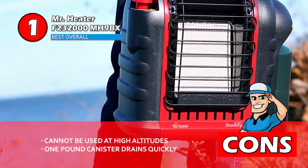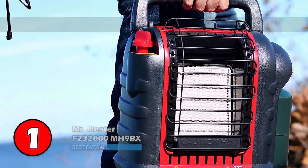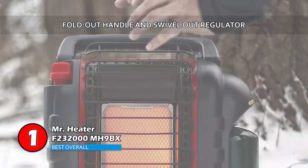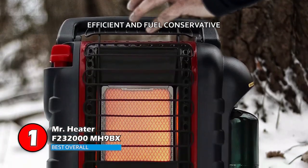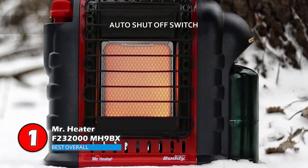However, it cannot be used at high altitudes and the included 1 pound canister drains quickly. Bottom line is, it has a portable design with fold out handle and swivel out regulator. It is highly efficient with a fuel conservative design and it's made with an auto shut off switch for tip over and low oxygen safety.